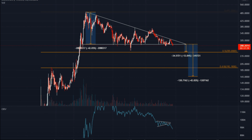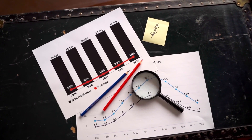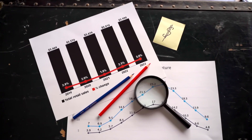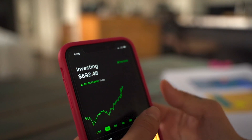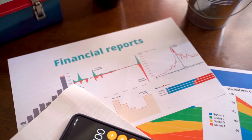Moonriver (MOVR) Price Prediction 2027: The price of Moonriver is predicted to reach a minimum value of $3,062.81 in 2027. The Moonriver price could reach a maximum value of $3,716.15 with an average trading price of $3,171.96 throughout 2027.